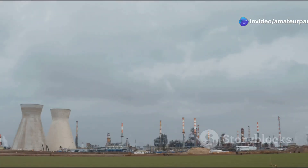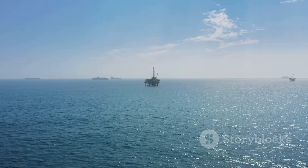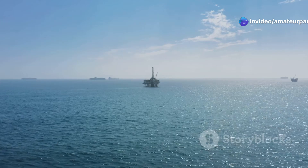A significant portion of this energy comes from oil, a resource that has been the backbone of industrial development for over a century. As we deplete easily accessible reserves on land, we turn to the vast potential of the oceans, which hold untapped reserves of this precious resource.